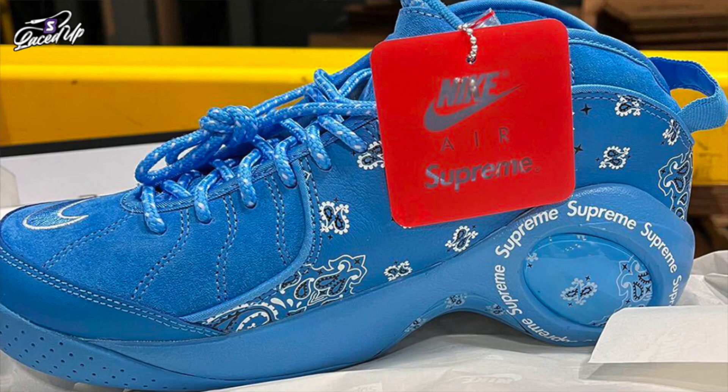We have our first look at the Supreme and Nike AirZoom Flight 95. Supreme and Nike will be teaming up again to release a trio of AirZoom Flight 95 color options in 2022, dressed in either university blue or white, shown here. There's also going to be a black and white, and a hemp and white color scheme as well.